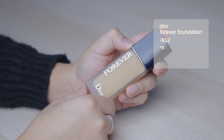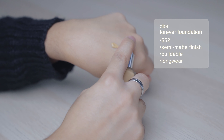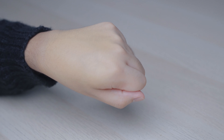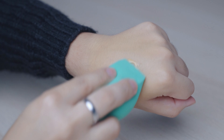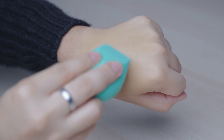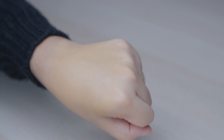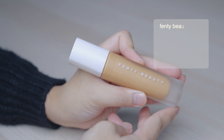Next is the Dior Forever Foundation — this is a really beautiful formula that gives you that perfect semi-matte finish and stays on all day. This was actually the foundation I brought with me to Vietnam, and whenever I wore it I felt like I wasn't wearing anything, yet my skin looked so soft and it stayed on all day. I really enjoyed this one.